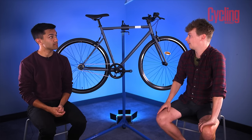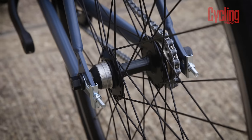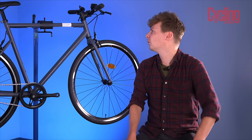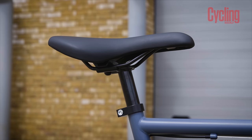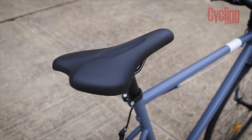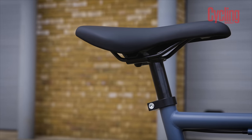The bike comes with a flip-flop hub, so if you wanted to you can flip the wheel over and run it with a fixed gear. It doesn't come with the fixed sprocket, but you can buy one from Decathlon for not very much. As for drawbacks, the first is that it has a fixed saddle orientation that's tilted back — it could be a problem for some people, though Ed found it really comfortable. If it didn't work for you, you'd have to get a whole new seat post.